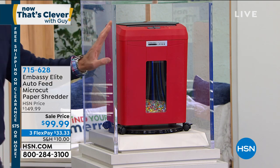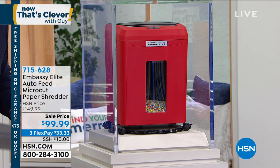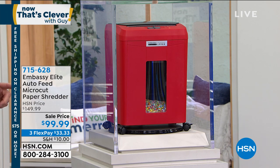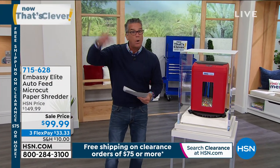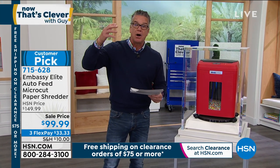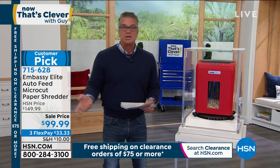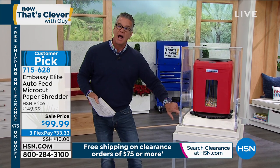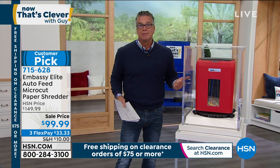This is the Embassy Elite — our top of the line. Normally $149, today on sale for only $99. This is our 90-sheet auto-feed shredder, which means you can put a whole stack of stuff in here. You don't have to go one at a time. It will do 12 sheets at a time. It's on caster wheels — you can lock them so you can move it from room to room. I own one because of junk mail.